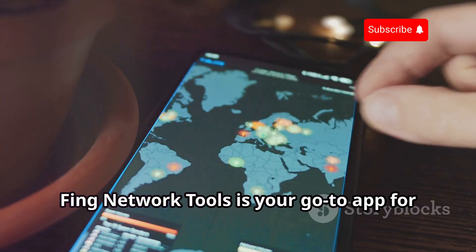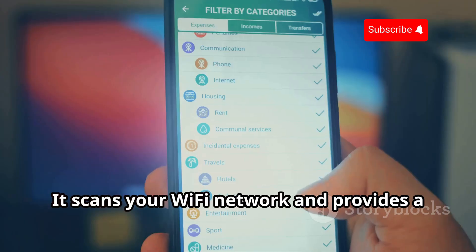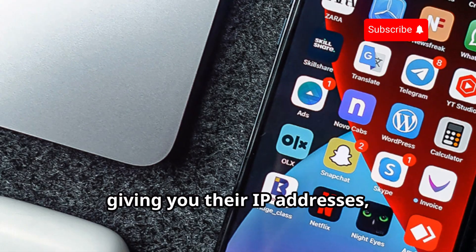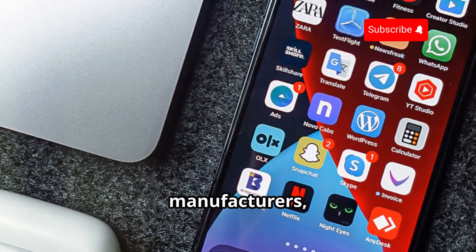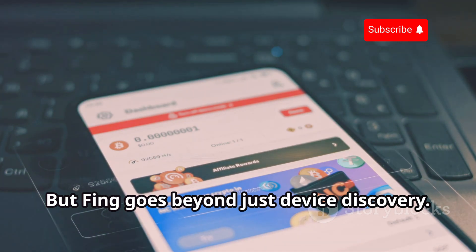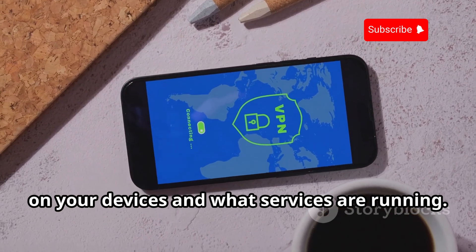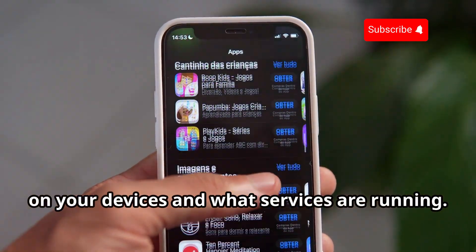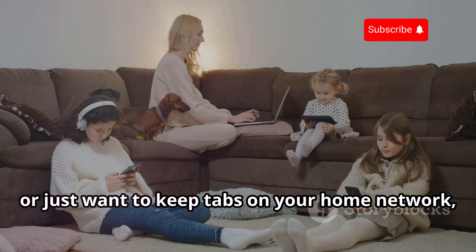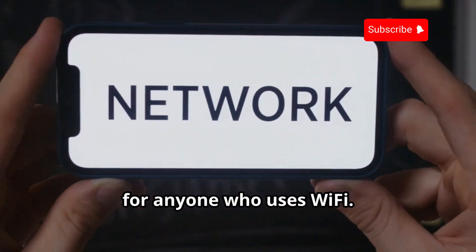Thing Network Tools is your go-to app for getting the lowdown on your network — like having a network detective in your pocket. It scans your Wi-Fi network and provides a detailed list of all connected devices, giving you their IP addresses, MAC addresses, manufacturers, and even names. Thing also offers port scanning, allowing you to see which ports are open on your devices and what services are running. Whether you're a tech enthusiast, network administrator, or just want to keep tabs on your home network, Thing Network Tools is an essential app for anyone who uses Wi-Fi.